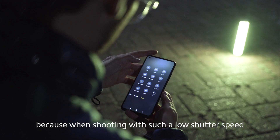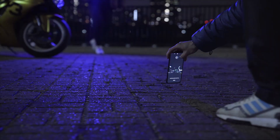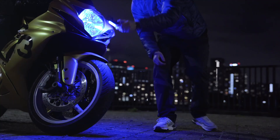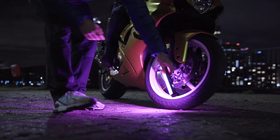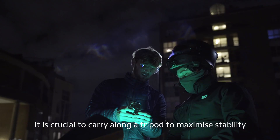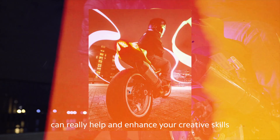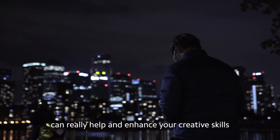When choosing a location we had to find somewhere that was open and still, because when shooting with such a low shutter speed any unwanted movement will have a huge impact on the final shot. It is crucial to carry along a tripod to maximize stability when taking photos with this feature. Having a feature like this at your fingertips can really help enhance your creative skills when taking on night photography.